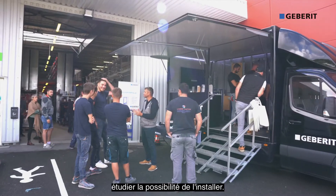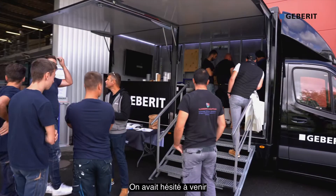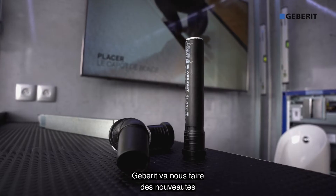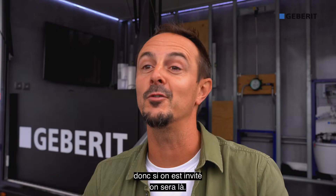C'est bien de savoir que ça existe et puis si l'occasion se présente, on va étudier la possibilité de l'installer. On avait hésité à venir et si si c'est très très bien d'être venu. Géberit va nous faire des nouveautés et encore découvrir d'autres produits donc si on a un visé on sera là.